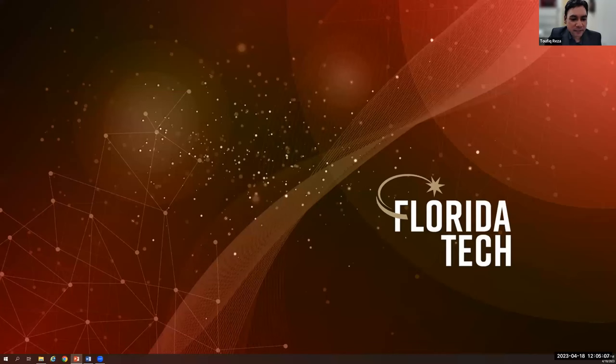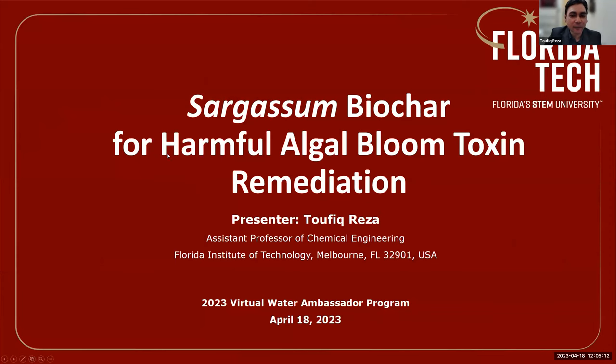Good afternoon, everyone. Let me just share my presentation. Thank you, Dr. Encomio, for the invitation. It's glad to be here to talk about some of our results on the sargassum project and the harmful algal bloom toxin remediation. The sargassum project started last year. It's a three-year project funded by EPA, the South Florida Geographic Initiative, and we just passed our one-year mark. We're happy to provide some initial results that are encouraging, and we'll talk about what we have been doing in our lab in terms of tackling other harmful algal blooms in the state of Florida.